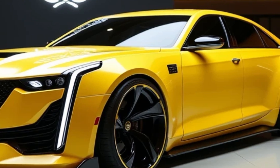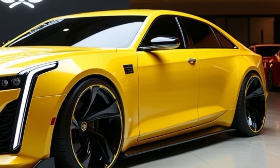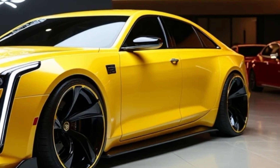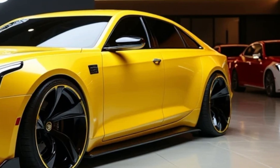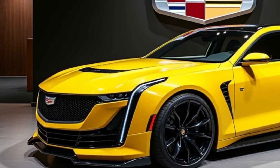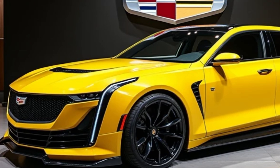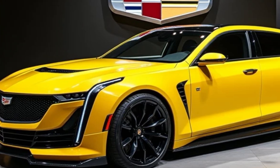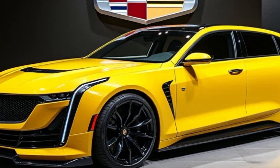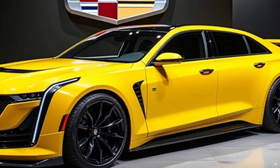Under the hood, Cadillac offers a range of powertrains. You've got a 3.6-liter V6 for those who want smooth, effortless cruising. But for performance enthusiasts, there's also a twin-turbo V8 option delivering over 500 horsepower. And of course, it comes with all-wheel drive for those who want extra stability and control.